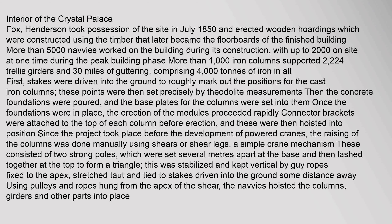First, stakes were driven into the ground to roughly mark out the positions for the cast iron columns. These points were then set precisely by theodolite measurements, then the concrete foundations were poured and the base plates for the columns were set into them. Once the foundations were in place, the erection of the modules proceeded rapidly. Connector brackets were attached to the top of each column before erection, and these were then hoisted into position. Since the project took place before the development of powered cranes, the raising of the columns was done manually using shears or shear legs — a simple crane mechanism.